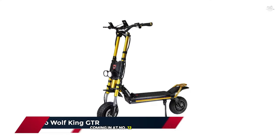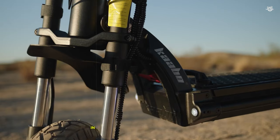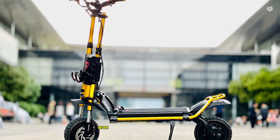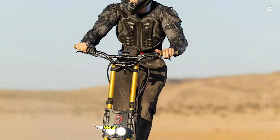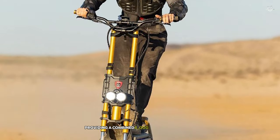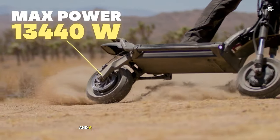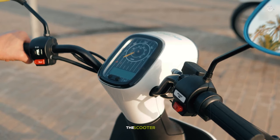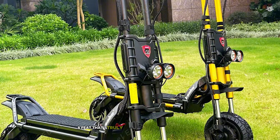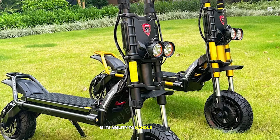Coming in at number 12 is the Karbo Wolfking GT-R, an electric scooter that redefines what's possible in the world of personal electric vehicles. This beast of a scooter left me breathless with its power, speed, and versatility. The Wolfking GT-R is built around dual 2,000-watt motors, providing a combined 4,000 watts of raw power. During my test ride, this translated to blistering acceleration and a top speed that had me grinning from ear to ear. The scooter effortlessly reached its maximum speed of 62 miles per hour, a feat that's truly impressive for an electric scooter.